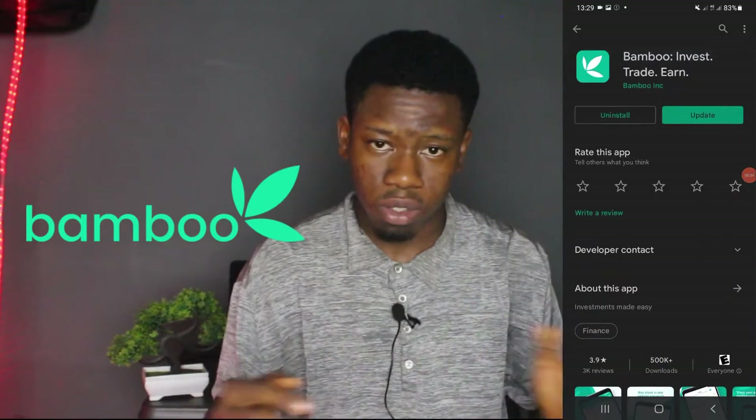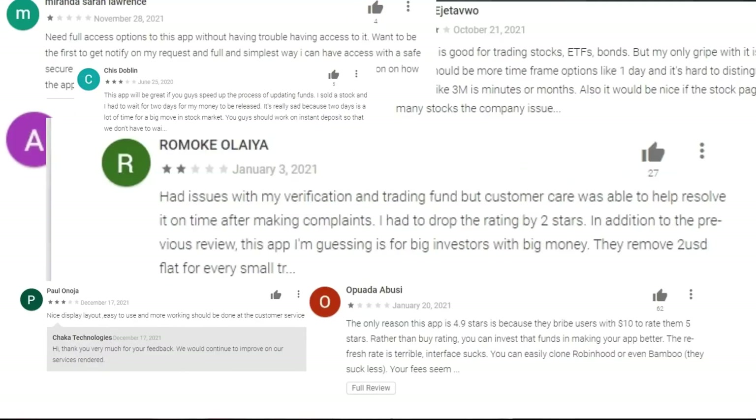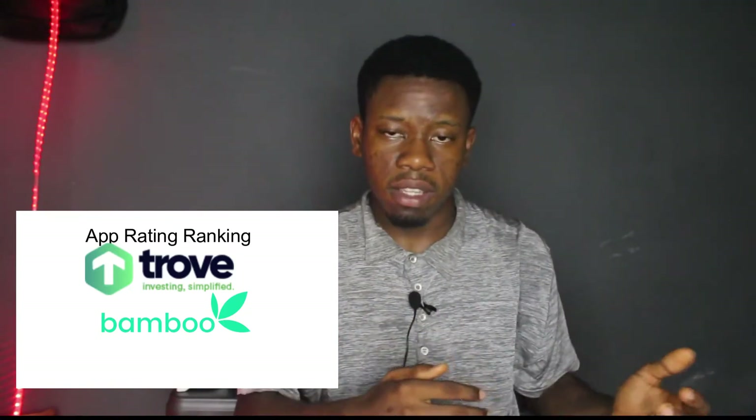Back to the ratings: Bamboo's 3.9 is very poor — they should be aiming for a 4.0 to 4.5 rating. Trove's 4.3 is manageable. Chaka's 3.7 is so poor, it says a lot about the company — I encourage them to improve based on the feedback their customers are giving. As you can see on screen, there are some negative feedback reviews on all three apps. If I was to rate them by Google Play Store rating, I would put Trove first, Bamboo second, and Chaka last.